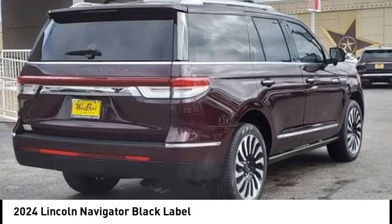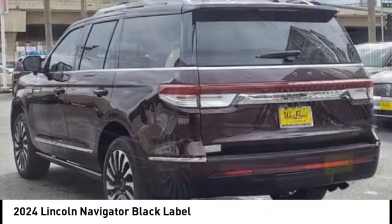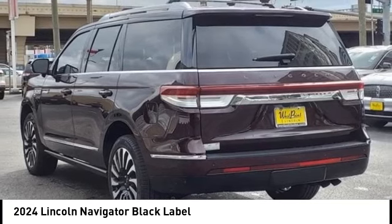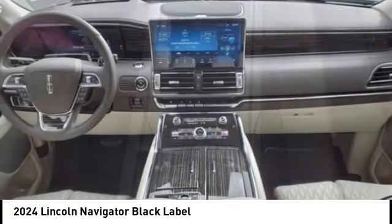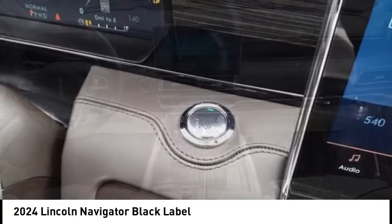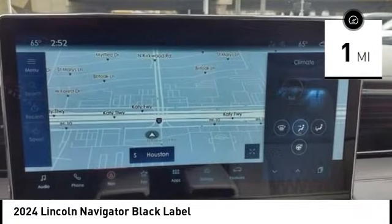Stop by and take a look at the 2024 Lincoln Navigator. The Lincoln Navigator offers over 100 cubic feet of cargo space, three rows of seating for up to eight passengers, and best-in-class legroom. This luxury SUV is powerfully persuasive. This vehicle has less than 100 miles.